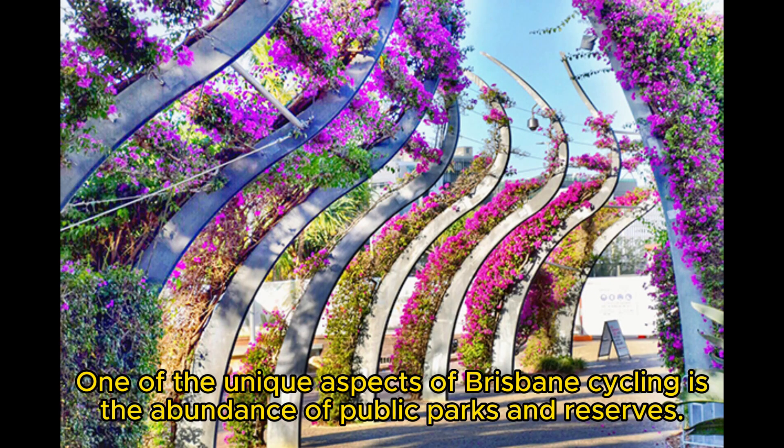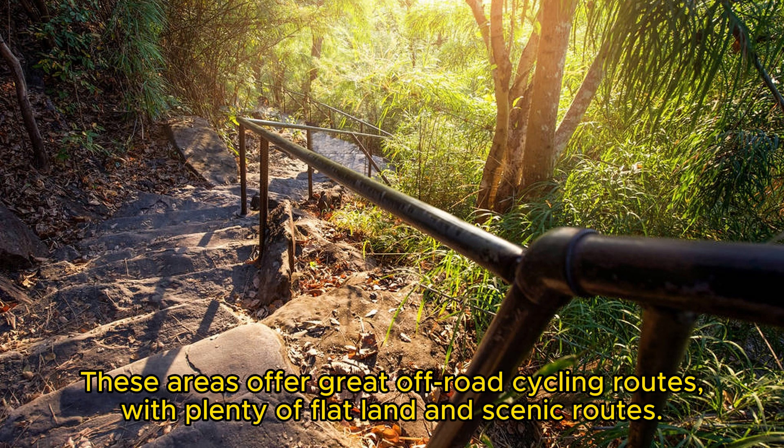One of the unique aspects of Brisbane cycling is the abundance of public parks and reserves. These areas offer great off-road cycling routes, with plenty of flatland and scenic routes.